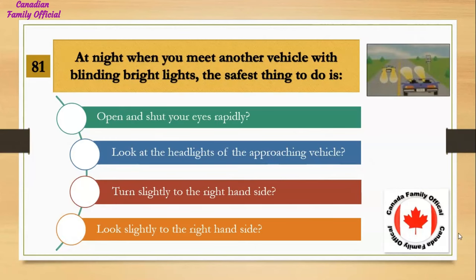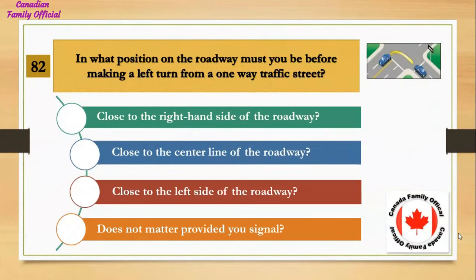At night, when you meet another vehicle with blinding bright lights, the safest thing to do is: Number 1, open and shut your eyes rapidly; Number 2, look at the headlights of the approaching vehicle; Number 3, turn slightly to the right hand side; Number 4, look slightly to the right hand side. And the answer is look slightly to the right hand side.